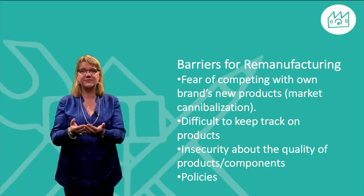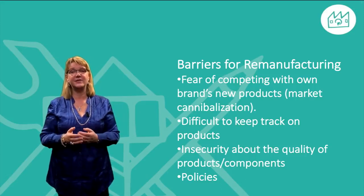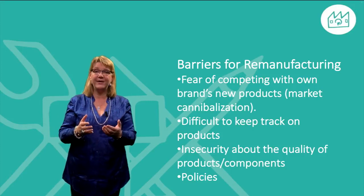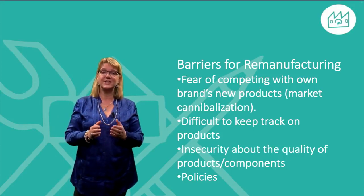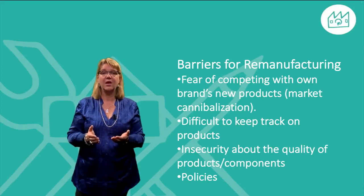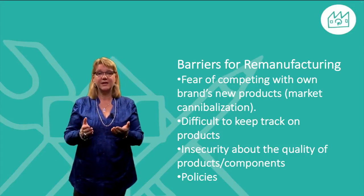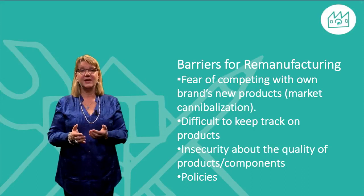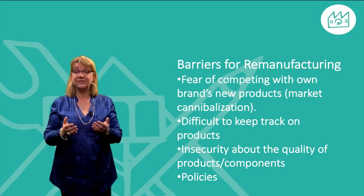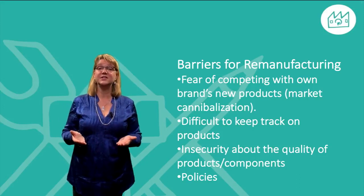Lastly, legal aspects, regulations and standards might not only be a driver — they might also be a barrier if you have problems adjusting your products and offerings to meet the new demands. One example can be that the old product you are taking back contains chemicals which are forbidden today, even if they were okay to use at the original time of production.